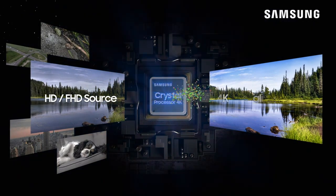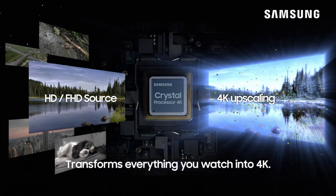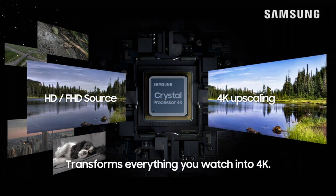smart functionality, and seamless integration of Alexa, offering users an unparalleled entertainment experience.